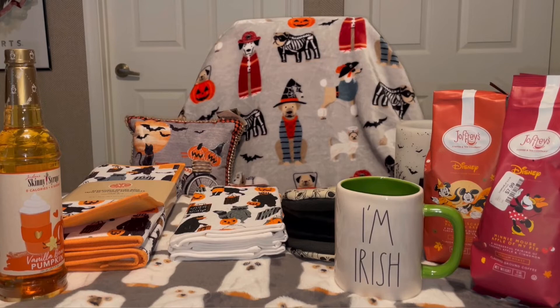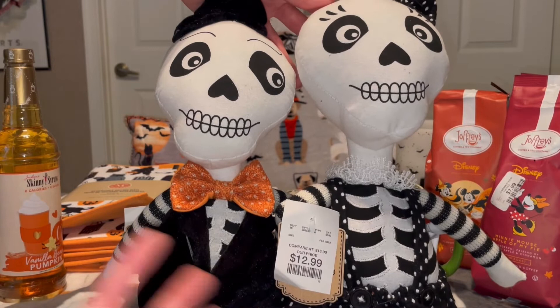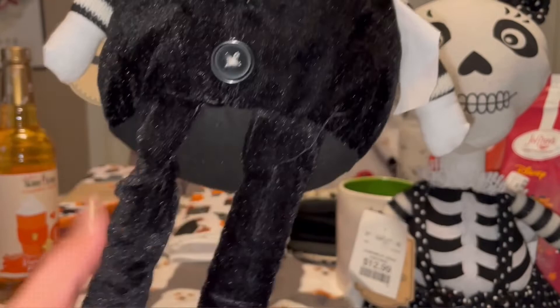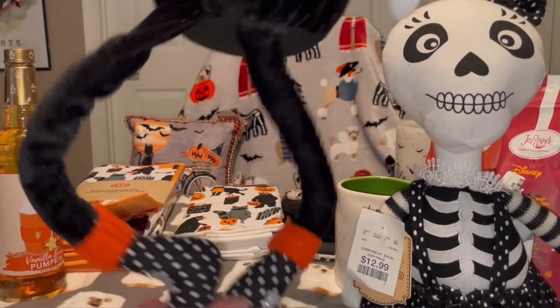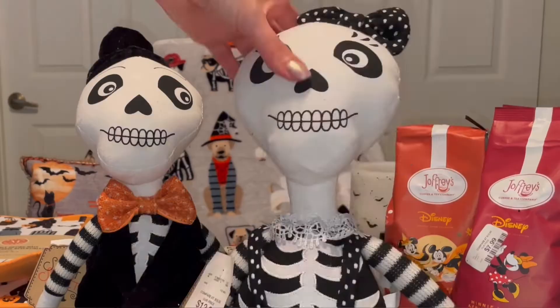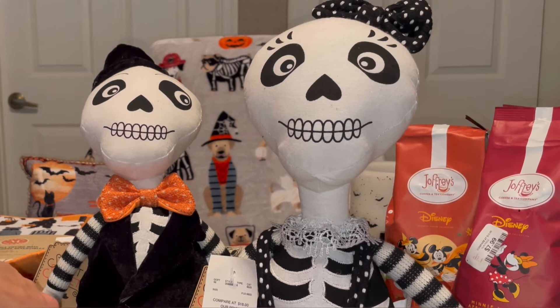The last two items I picked up — you saw them in my video — are this pair of skeletons. They're both $12.99 each, so about $25–$26 for the pair, which is not bad at all. I have some speakers by my TV that they'll sit perfectly on. He's got his little hat and cute little bow, nice buttons, and they're both wearing the same style of shoes — matchy matchy. She's got a pretty frilly polka dot skirt. There was a second one of each but one had a messed-up vest and the other had dirt on the head, so I was happy to find two clean ones.